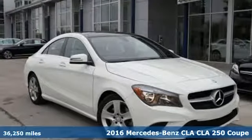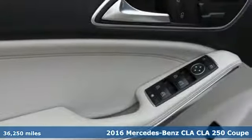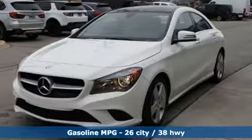Here's a certified 2016 Mercedes-Benz CLA. Mercedes-Benz keeps setting the standard and driving forward. You'll look forward to every drive with features like these.